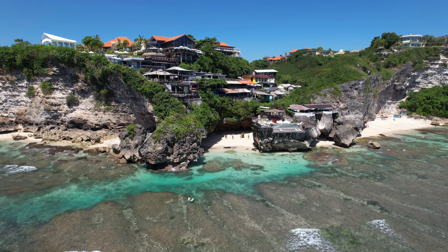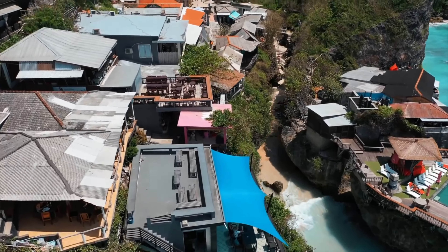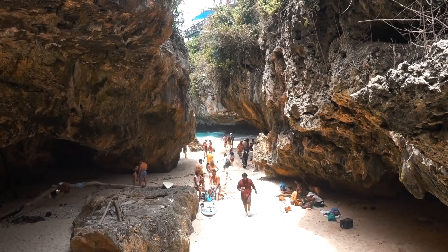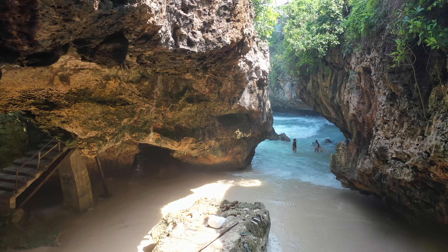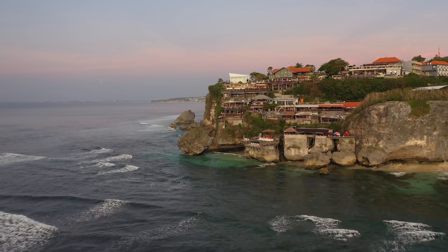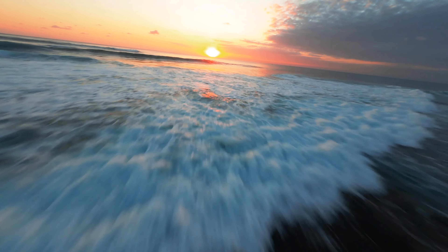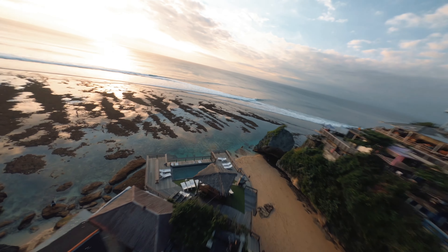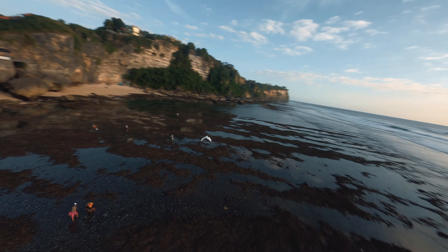Suluban Uluwatu, or Blue Point, is an unusual beach for advanced surfers. The climb down to the beach goes through numerous shops and cafes which literally hang on a rock. At the very bottom you will find steep steps into the gorge where the entrance to the water is located — in fact there is no beach in the usual sense. But even if you don't surf it is worth coming here. You can take a drink in one of the bars on the rock cliff and watch the sunset and surfers. Also there is a secret family beach nearby, access to which opens only at low tide.